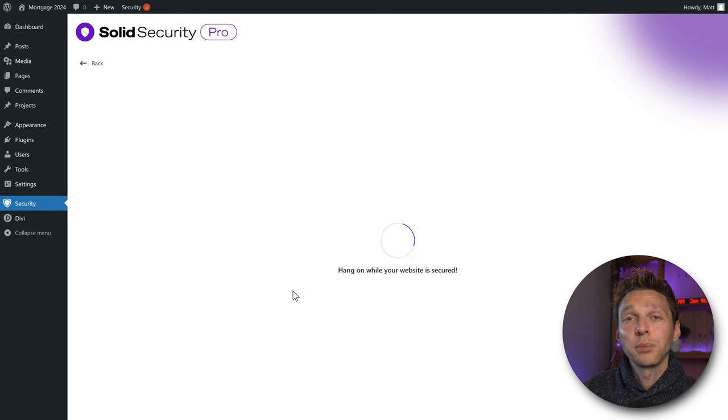Scroll all the way up and go to Utilities. We want to enforce all connections to go through SSL — you need an SSL certificate from your hosting company for this. Solid Security will not provide an SSL certificate itself. Then we can enable database backups. If you click there, we can schedule database backups. You can also use a dedicated plugin for this, which I recommend.